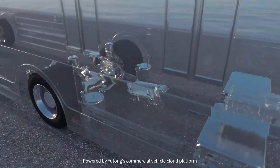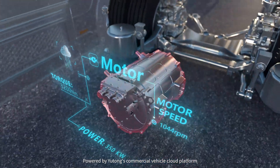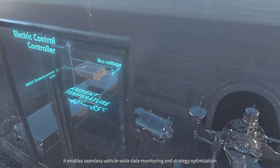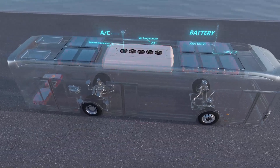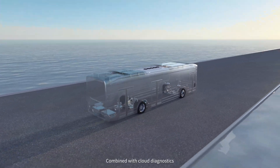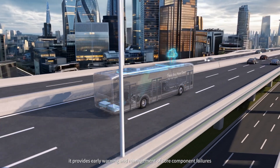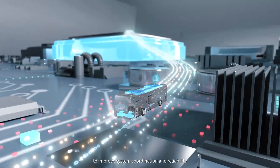Powered by Yutong's commercial vehicle cloud platform, it enables seamless vehicle-wide data monitoring and strategy optimization. Combined with cloud diagnostics, it provides early warning and management of core component failures to improve system coordination and reliability.